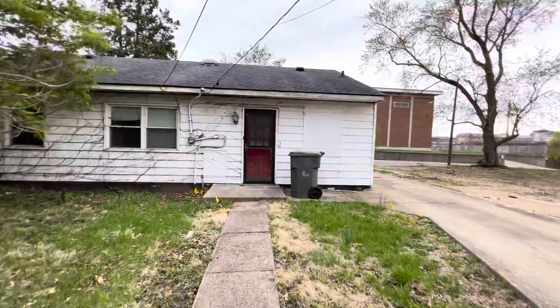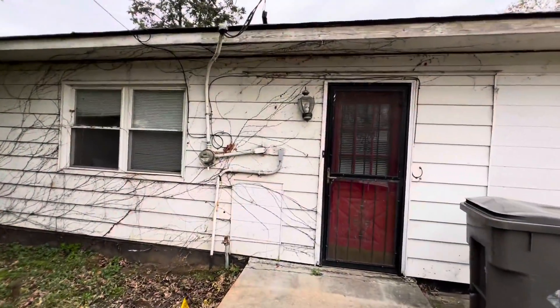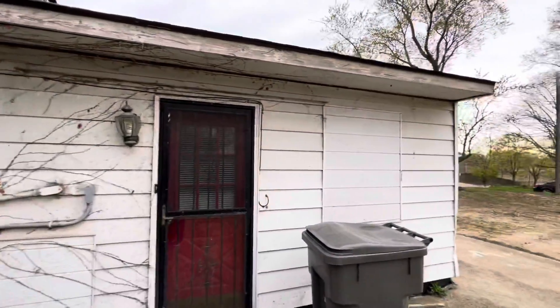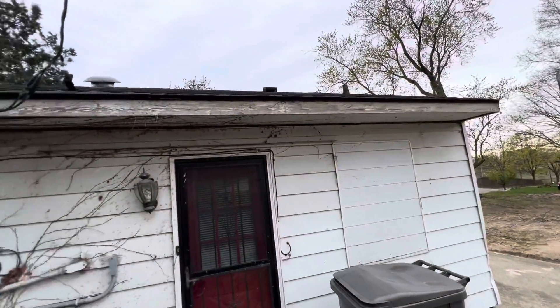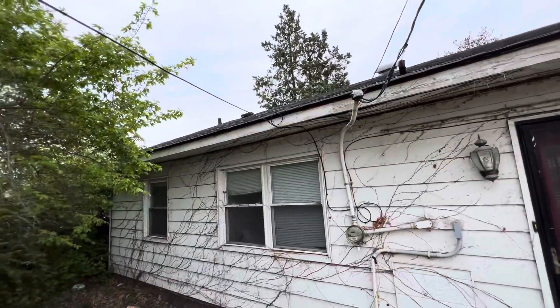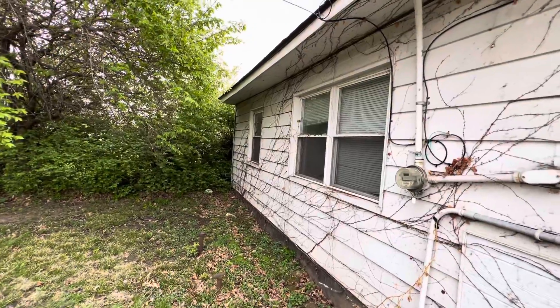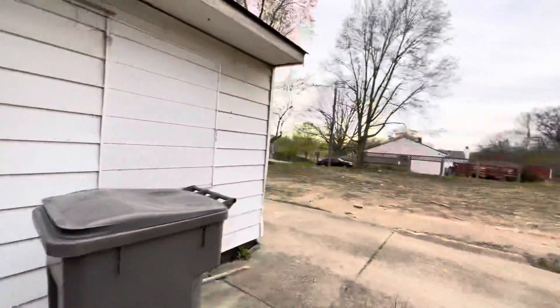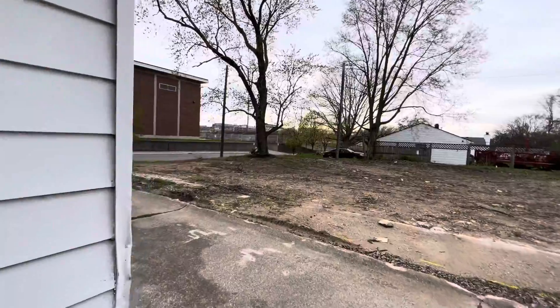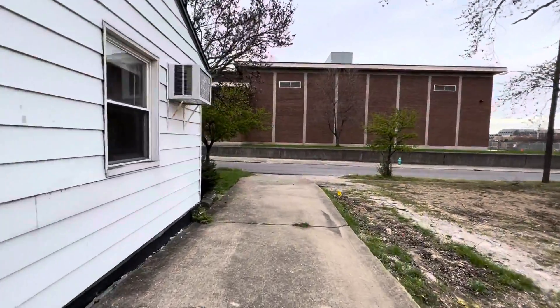They've got an ivy growth that's pulled off right now and dead. They've covered some windows on the back of the house. No gutters on the back of the house — those would need to be replaced. Both front and back doors have a metal safety-type storm door.